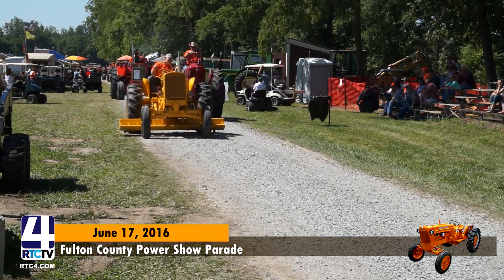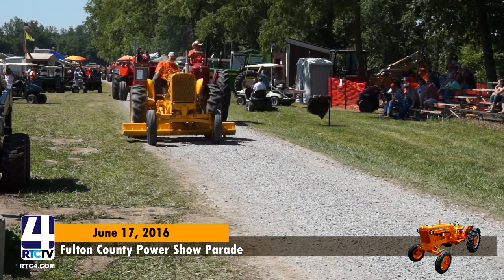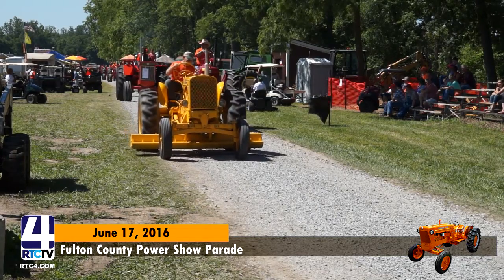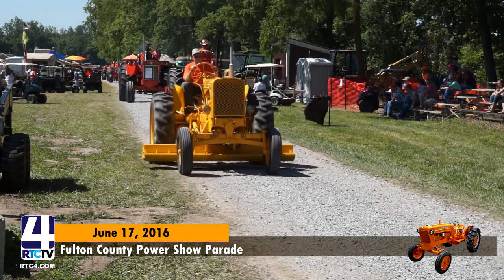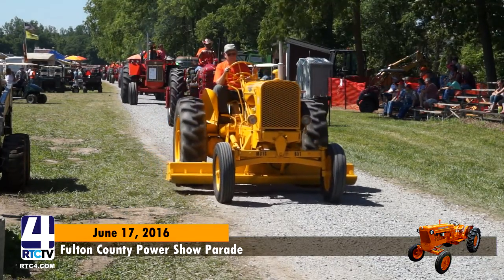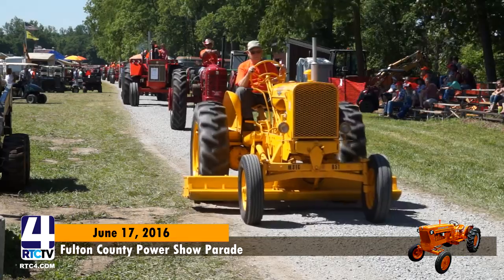Looks like we've got a U.S. Navy vehicle here. We've got Tom Wilcox out of Wabash, Indiana. It's a U.S. Navy FOD. That's interesting looking.